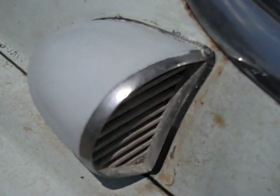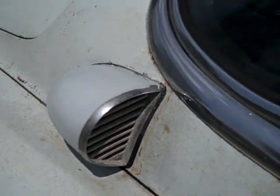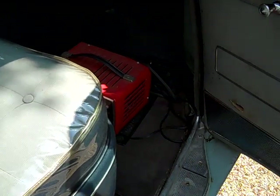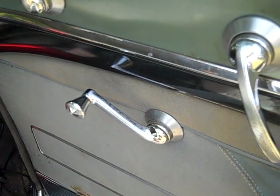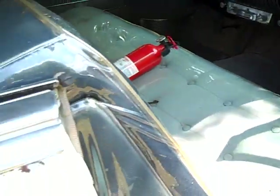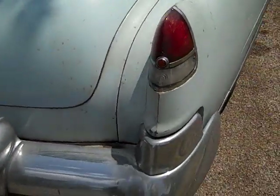A Coupe de Ville would have had power windows as standard equipment. I didn't want power windows, so that excluded Fleetwoods and Coupe de Villes, but the Series 62s came with crank windows. Fortunately, they decided not to order the hydraulic power windows, so I've never had one bit of leakage from hydraulic fluid. This was the last year they used hydraulic fluid in the window systems.